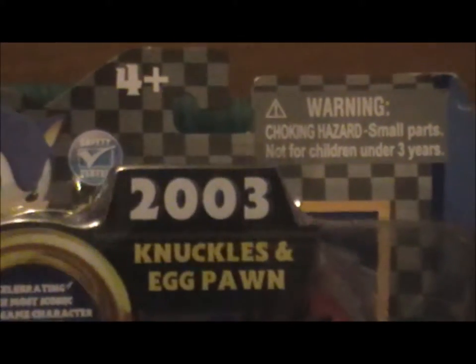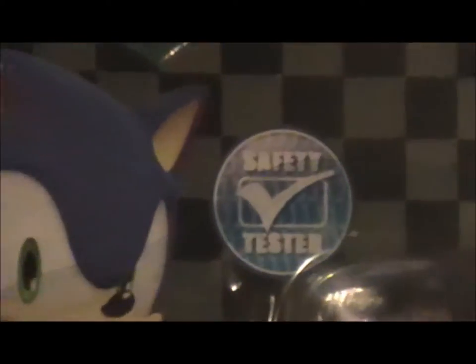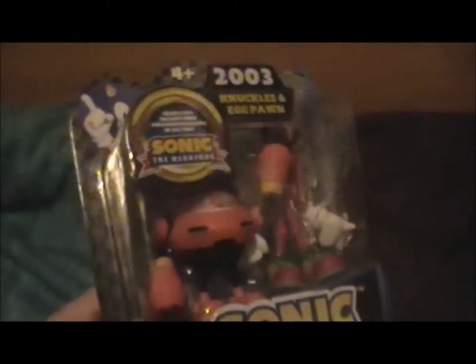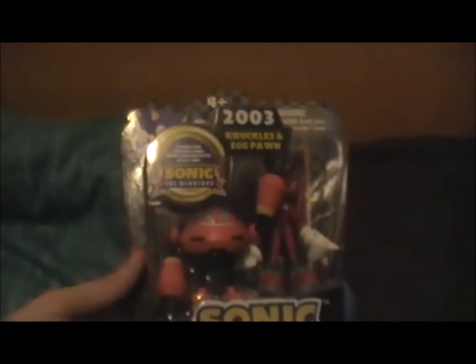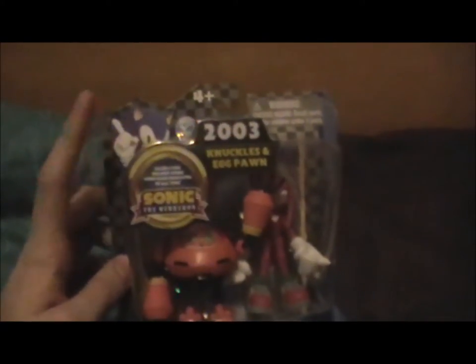The back also says 'safety tested' — good. Well, I know I'm not going to choke on any of the small parts... or maybe I will. That'll make the review even more interesting. I'm going to go ahead and open it, because I don't really want to film reopening all of the packaging. Back in a second.